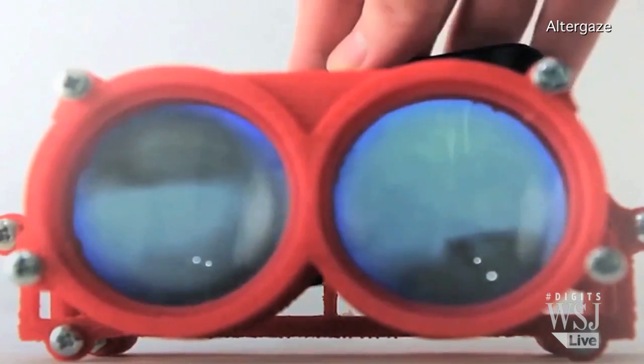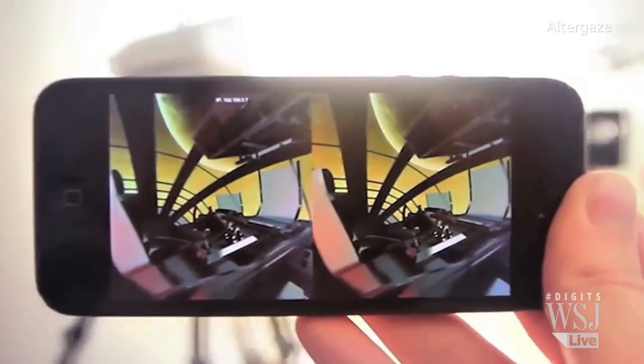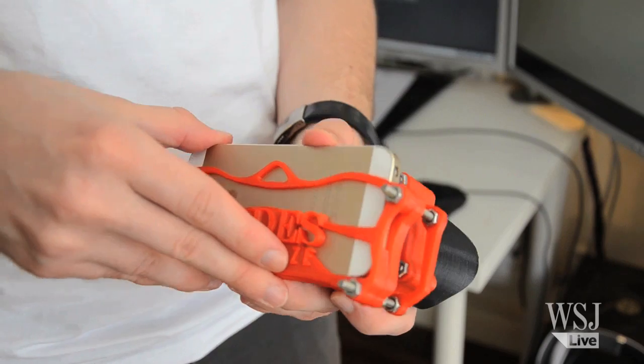Today's phones have high-res screens and gyroscopes that make the compass work, meaning they're ready for virtual reality. All that's missing is the hardware.